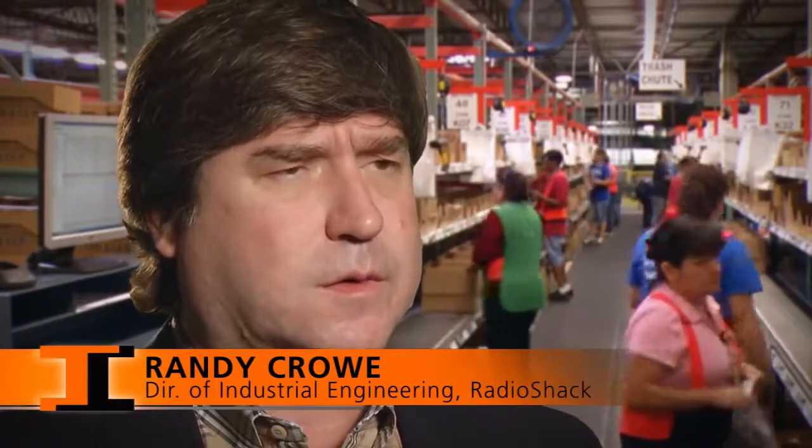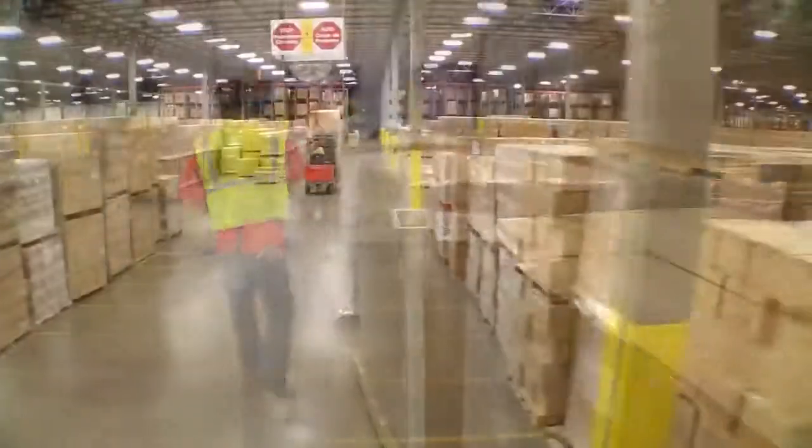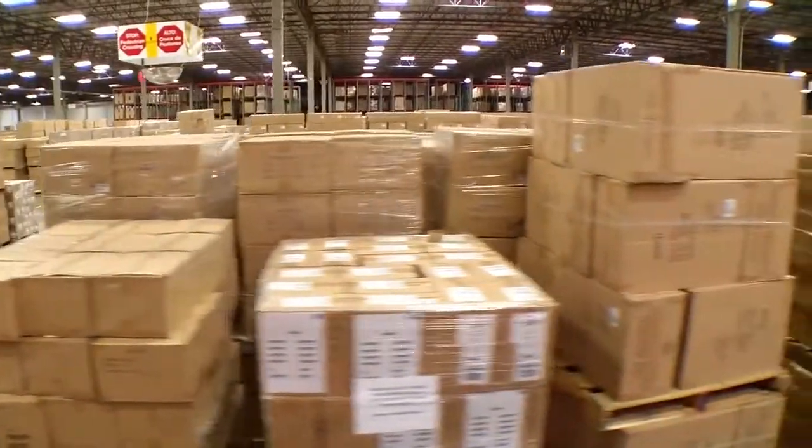The old system was a pick-to-tote system that required the product to be taken out of the tote and repacked, and we had to operate 20 to 30 packing stations to accomplish that. The DC utilized basically a 20-year-old pick-to-light system, and that portion of the picking operation represented about 68,000 square feet. One of the goals of the consolidation was to reduce the footprint of that picking operation to one picking module within our building.